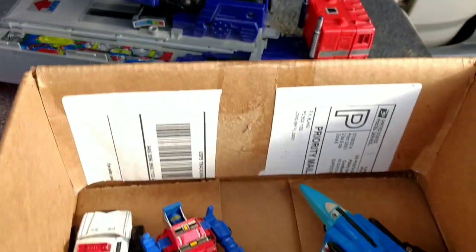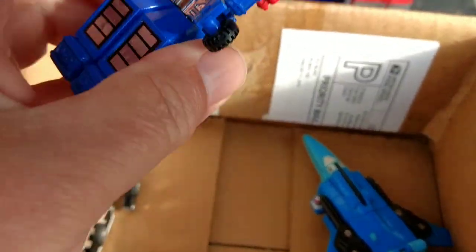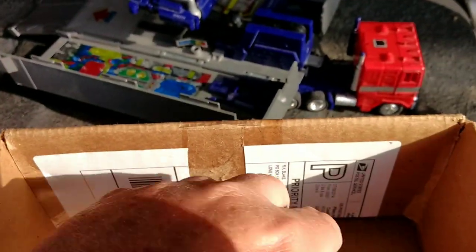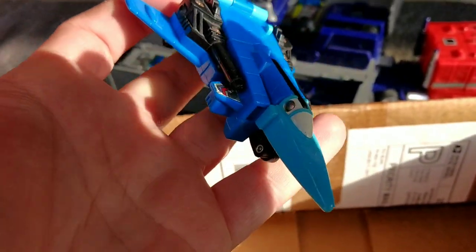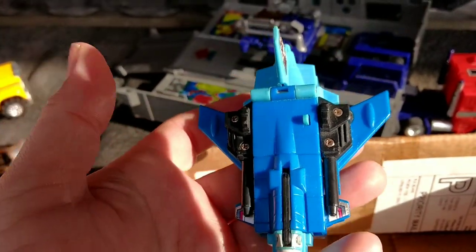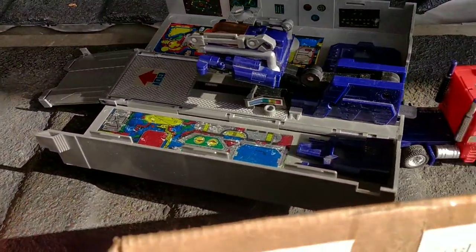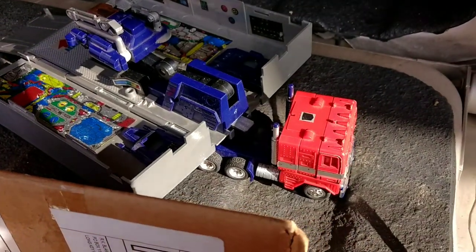And a couple early Transformers. I love the 80s toys whenever I can find them. They're getting harder and harder to find — you rarely find them at garage sales anymore. And an Optimus Prime. I think this is mid-80s, Generation 1.